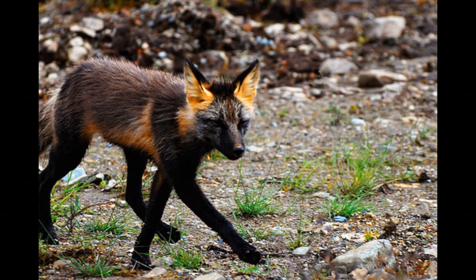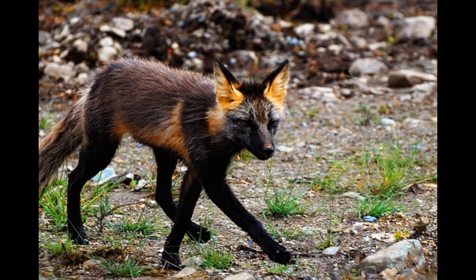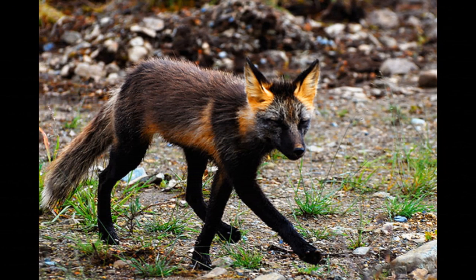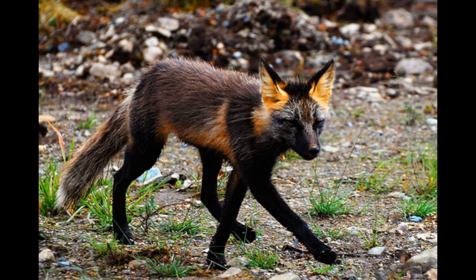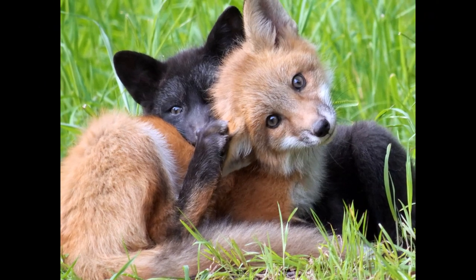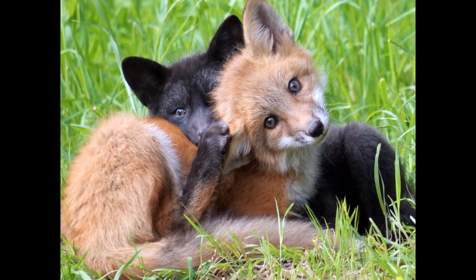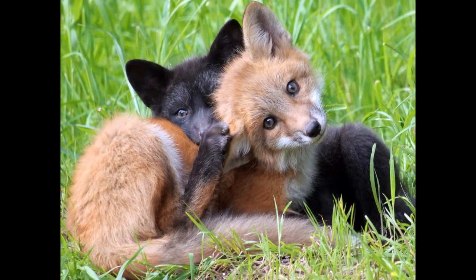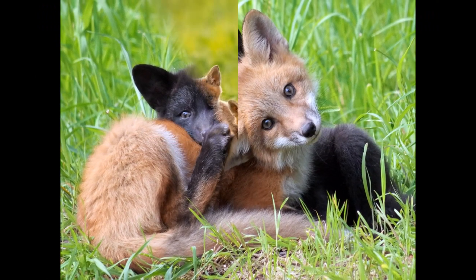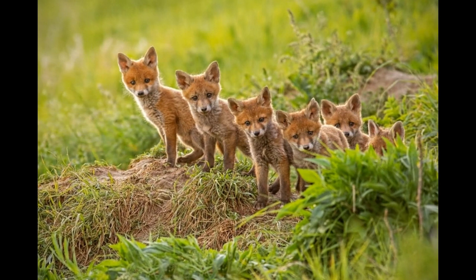The specific diet of a melanistic fox can vary depending on the species and environmental conditions. For example, red foxes, which are found in a wide variety of habitats around the world, have a diverse diet that includes small mammals, birds, reptiles, and invertebrates. Arctic foxes, on the other hand, live in harsh tundra environments where food can be scarce, and they rely heavily on lemmings and other small rodents for their diet.